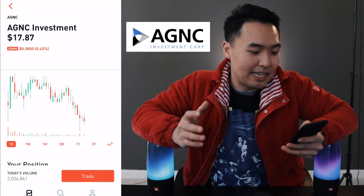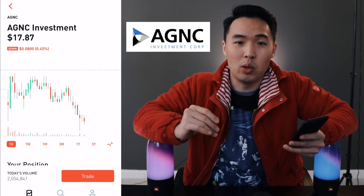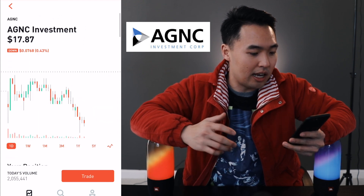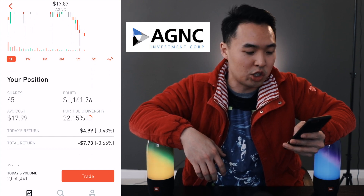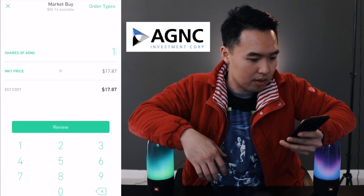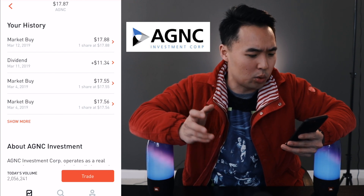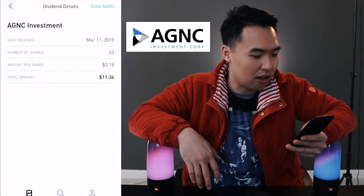The next dividend stock I'll be buying today is AGNC Investments — one of my all-time favorites. I'm going to try to acquire 100 shares; at the moment I'm at 65 so I still have some ways to go. My average cost is $17.99, so today's purchase will bring my average down just a bit. My total equity is $1,161 — let's jump right in and buy one share at market price.